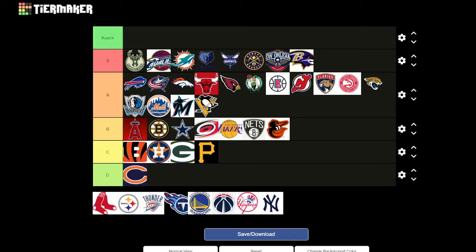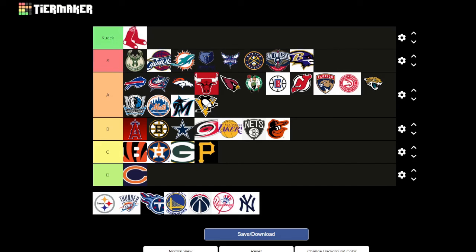Boston Red Sox — I think we know where this is going. It's a very strange logo to just have a pair of socks. I've heard of the team, but I would not have associated those together because it's just a pair of red socks — even though that's their name. It's a bit cursed.